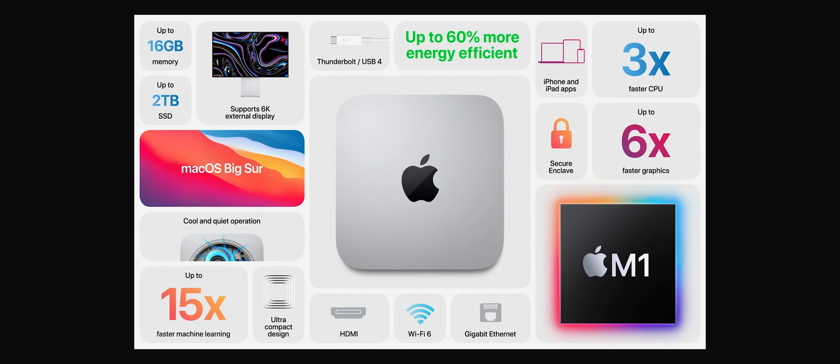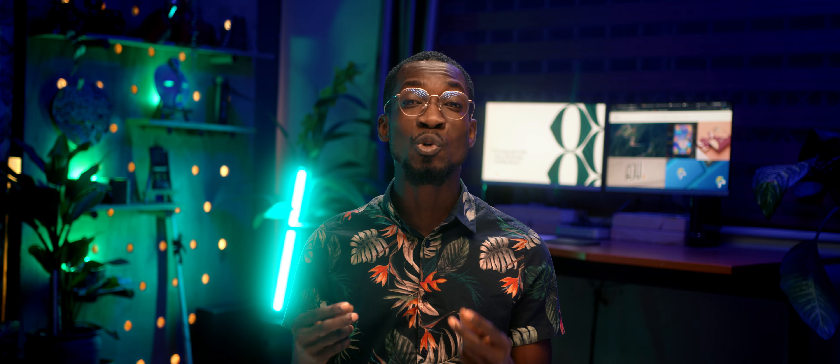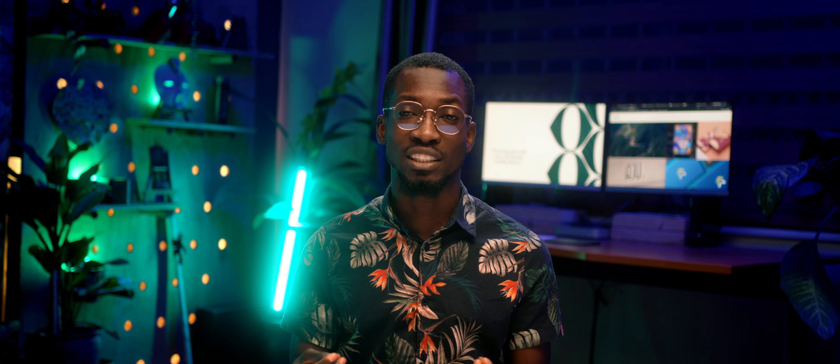The performance that comes out of the Mac Mini is just unheard of. So if you're a motion graphic artist, a 3D artist, a developer, a programmer, a photographer, a filmmaker, or new to content creation and basic video editing, you would definitely use this and wouldn't feel a stretch.